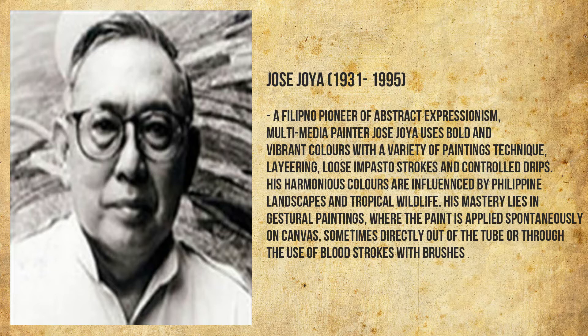Jose Joya used bold and vibrant colors with a variety of painting techniques — layering, loosened pastel strokes, and controlled drips. His harmonious colors were influenced by Philippine landscapes and tropical wildlife. His mastery lies in gestural paintings, where paint is applied spontaneously on canvas, sometimes directly out of the tube or through the use of broad strokes with brushes.